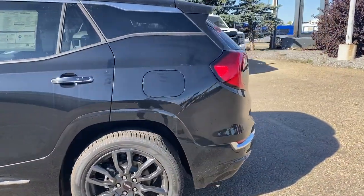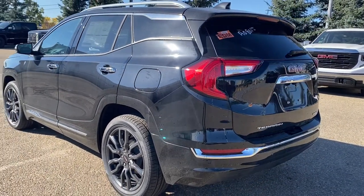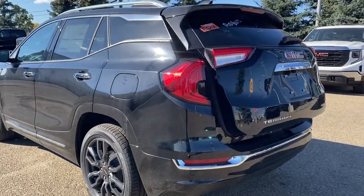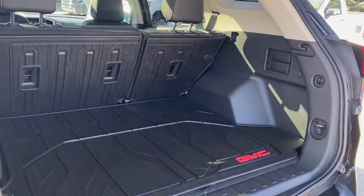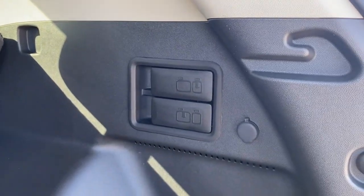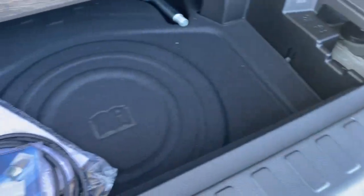Remote start as we make our way to the back, the rear window wiper, and the power lift gate. I'll use our key fob — push that button twice to pop the lift gate open. In the trunk we have the GMC cargo liner, cargo hooks, seat releases for those second row seats, a power plug-in, and a storage compartment down below.